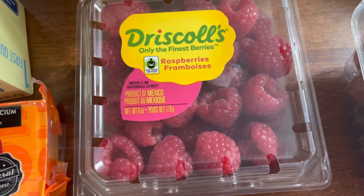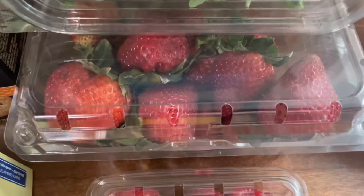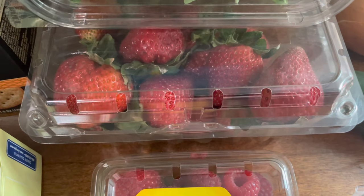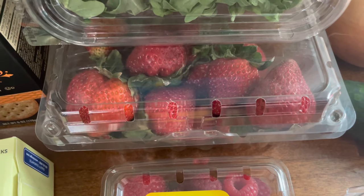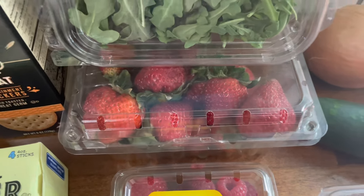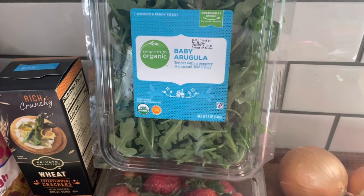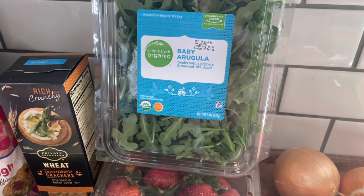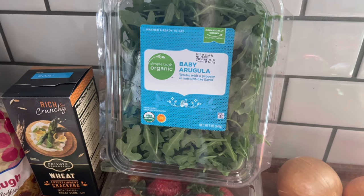We got some raspberries — the kids love raspberries. I feel like I have to hide these because they will be gone in a day, maybe half a day. We also got organic strawberries on sale for a dollar sixty-seven, which is phenomenal. Strawberries are number one on the dirty dozen, which is a list of produce you should really try to get organic. I also got some baby arugula — I love having this for pizzas and salads, or I just snack on it with hummus.